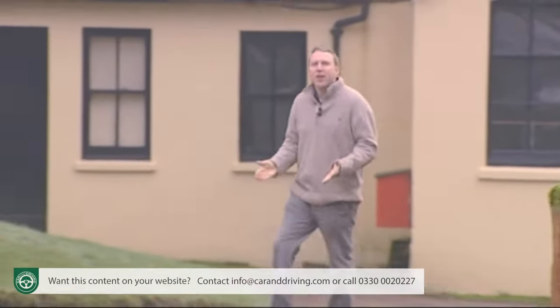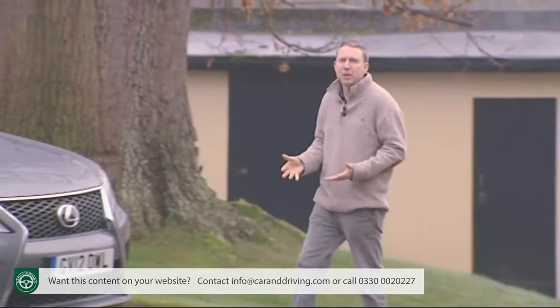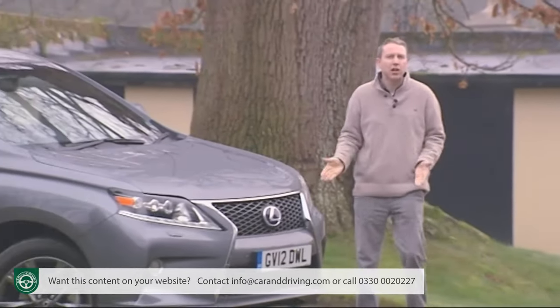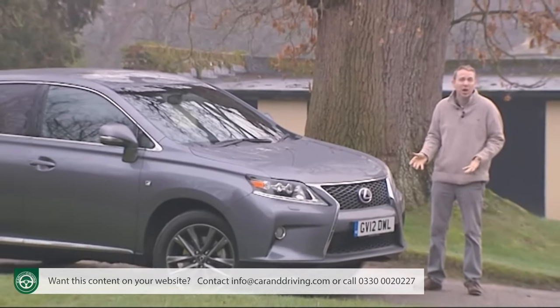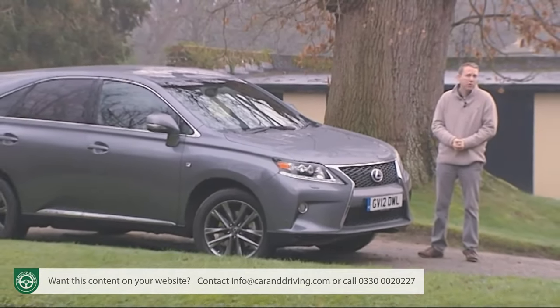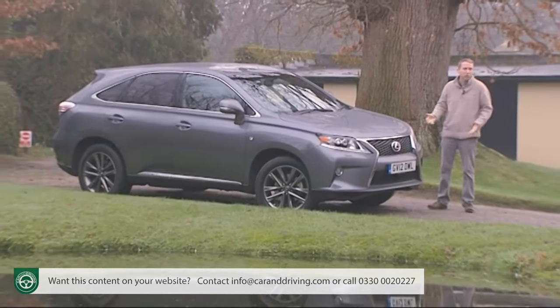If ever a category of car cried out for a more efficient means of forward motion, it's the luxury SUV. For most of us, a car of this kind is only viable to run when equipped with a diesel power plant, and even that attracts quite a running cost penalty.